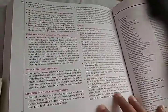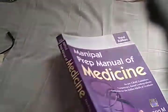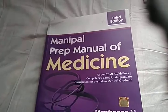What else is there? Almost at the end — there's an index. Maybe the index will help you get to the right location, because the contents page is not sufficient in my opinion. So that's it, guys — in this video we have looked at the Manipal Prep Manual of Medicine.